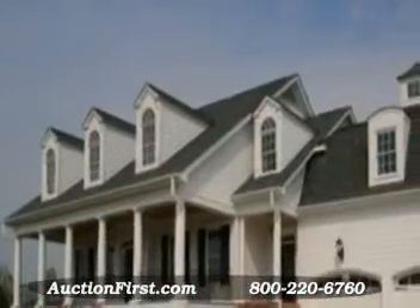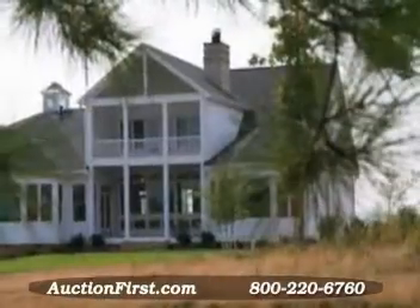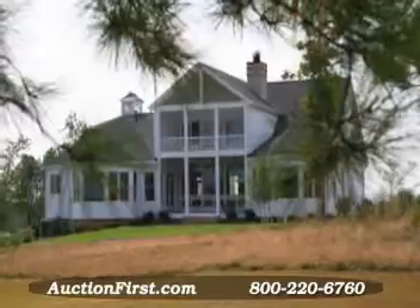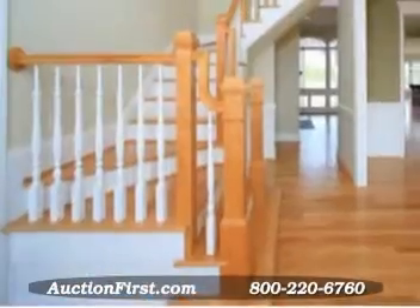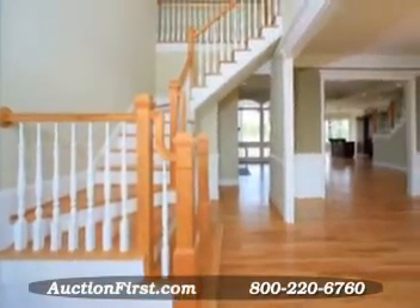Featured on the Parade of Homes Tour, this masterfully built two-story transitional home features all of the bells and whistles you'd expect in an executive home, with approximately 4,500 square feet on two levels. The floor plan has been designed to redefine comfort and entertainment while carefully integrating private and public areas of the home.